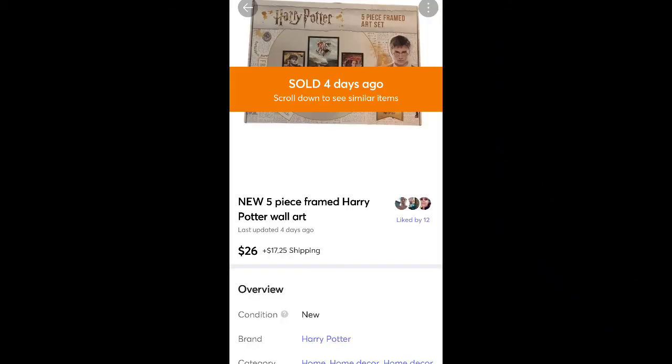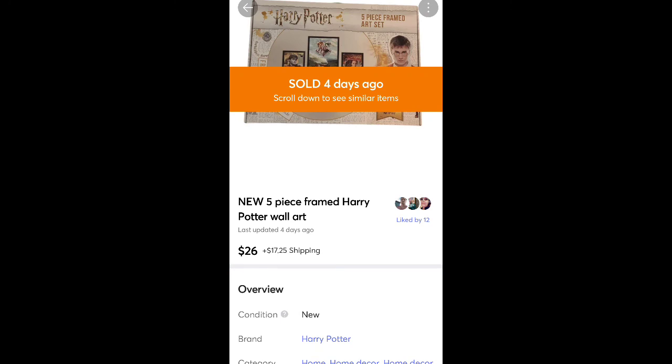This is a Harry Potter framed art set — five pieces. Sold for $26 plus pretty high shipping cost because of the size. I got this as a gift for Christmas and just never used it, so I decided to sell it. So it was free.